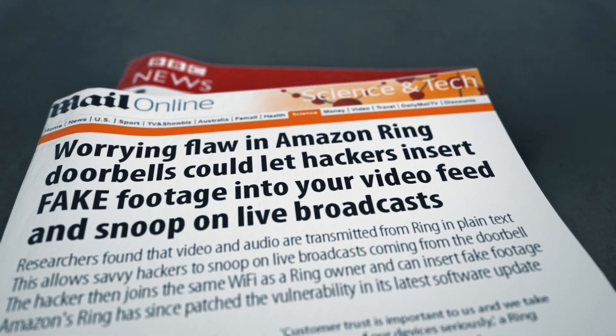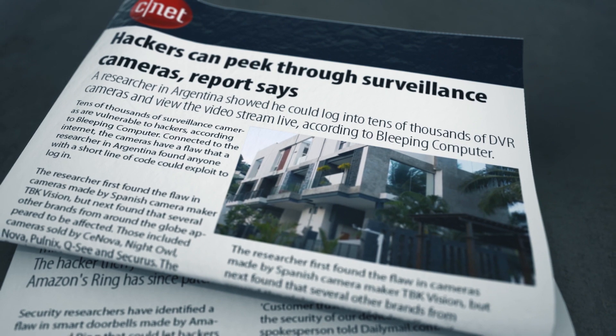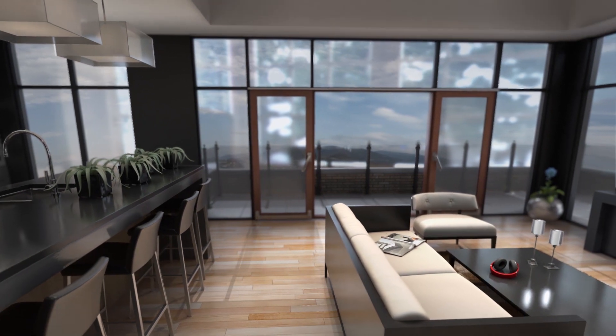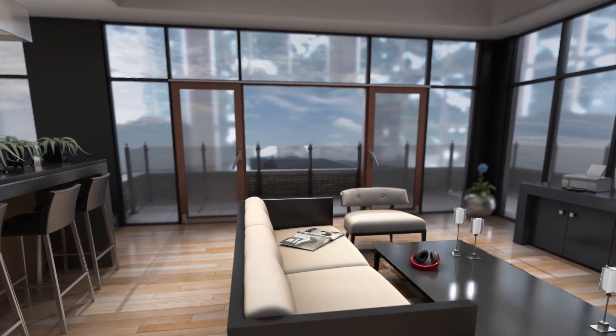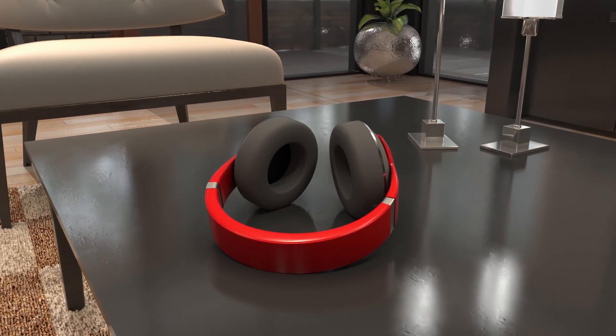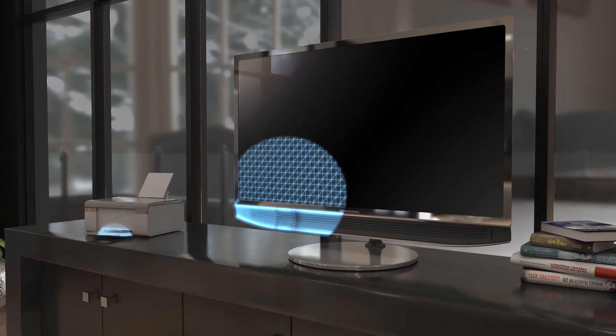With billions and billions of new Internet of Things devices set to enter the market in the coming years, their potential to disrupt our lives has soared to new heights. No matter how simple or sophisticated they are, all IoT devices use the same basic internal components and have little or no security to speak of.